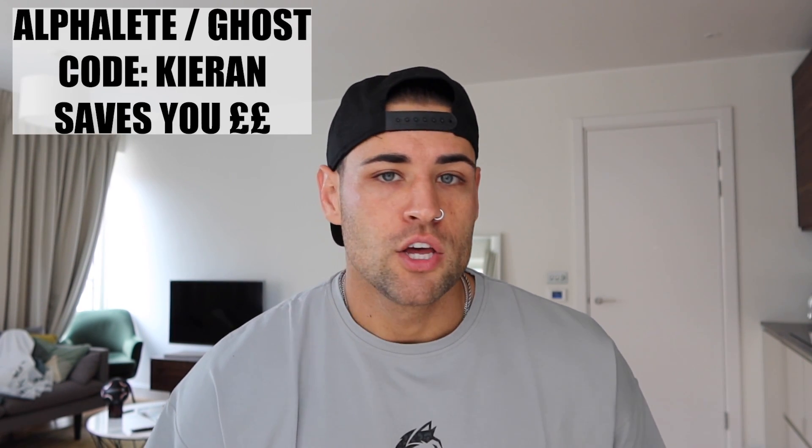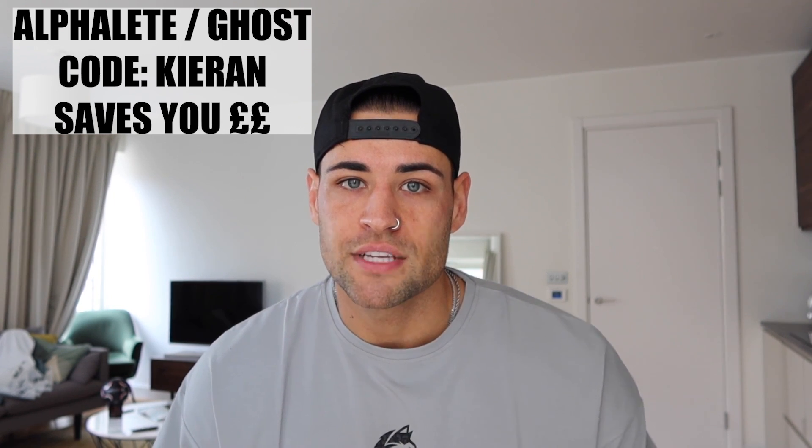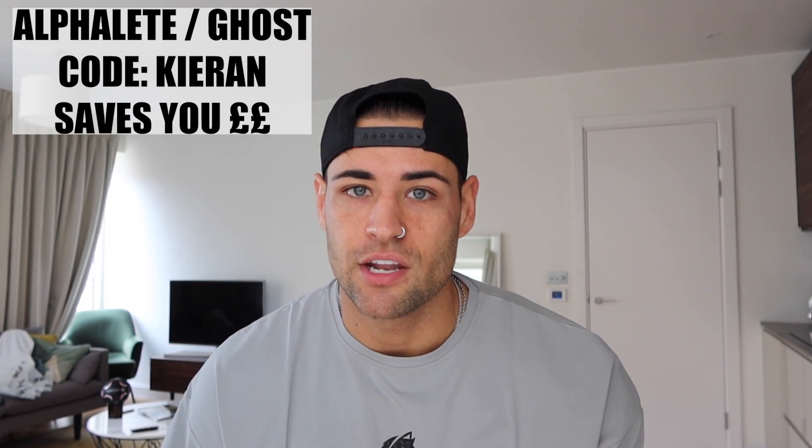That's going to wrap up today's video. Thank you so much for watching — I really appreciate every single one of you that tunes in every week, likes the video, and subscribes. Make sure you use code 'Kieran' — saves you 10% on Alphalete and 20% on Ghost orders. Screenshot your orders and send them to me in my DMs so I can say thank you and enter you into the monthly giveaway. Share this channel with someone who might enjoy it. Much love, peace.